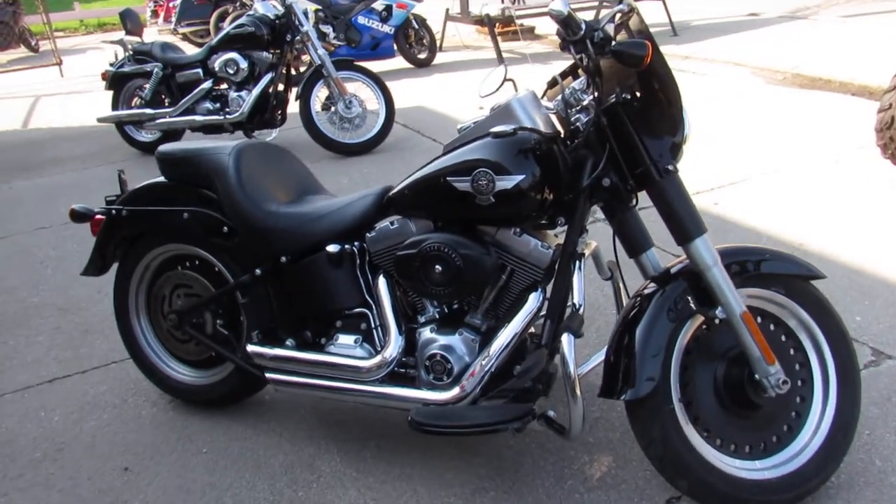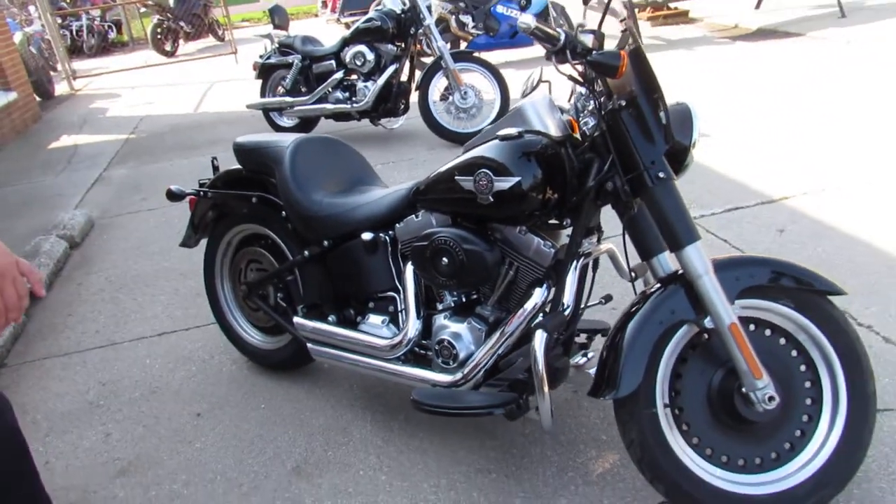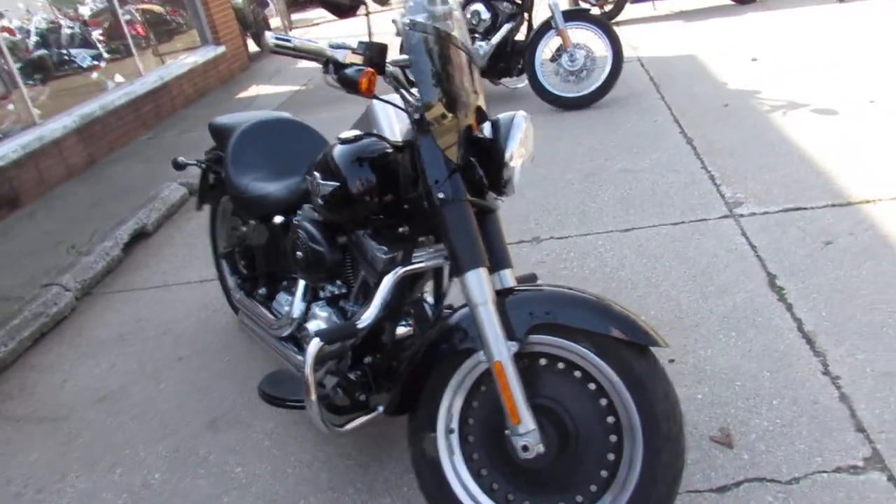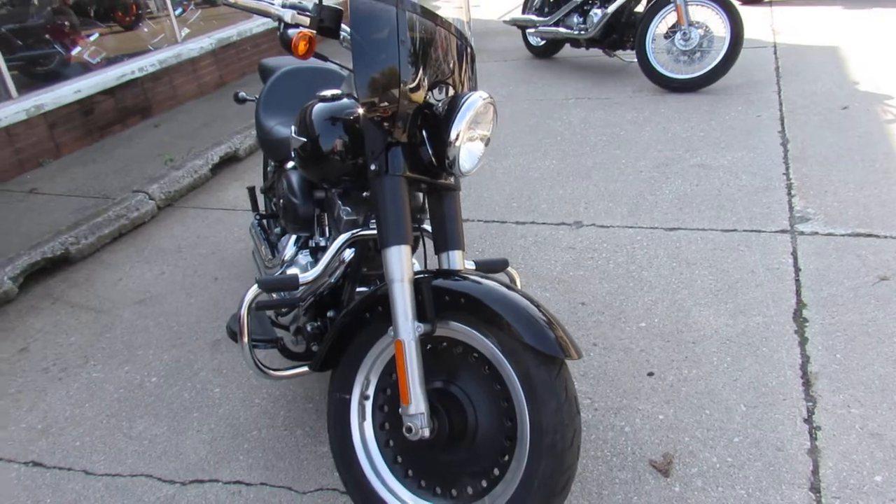Hey guys, it's ApprovalPowerSports.com here. Over 400 used Harleys in the showroom for sale, lots of good deals here at Approval Power Sports.